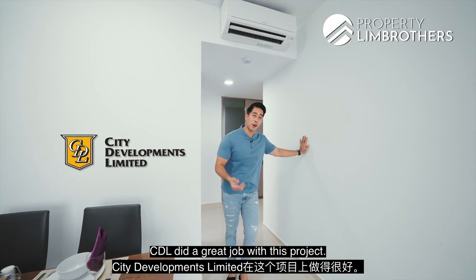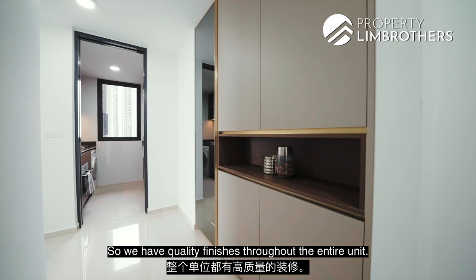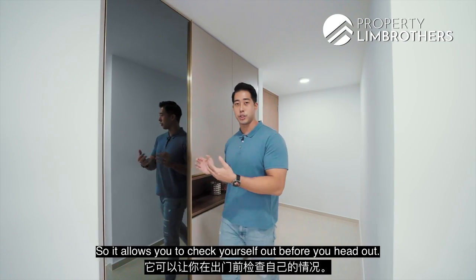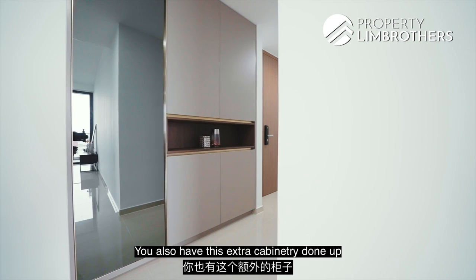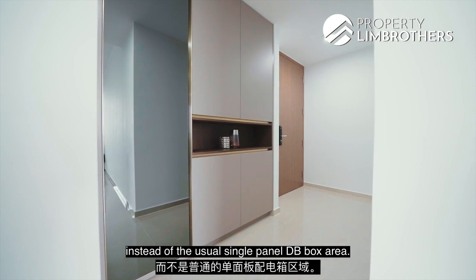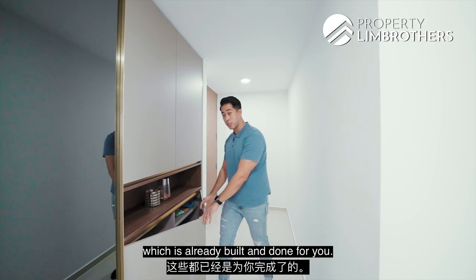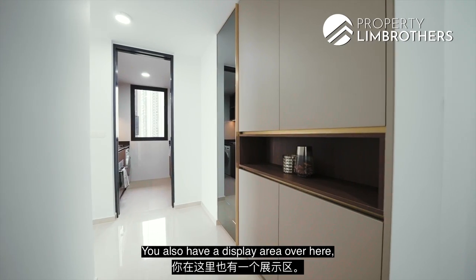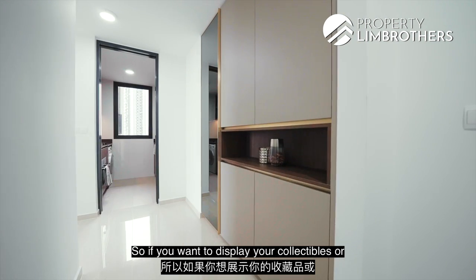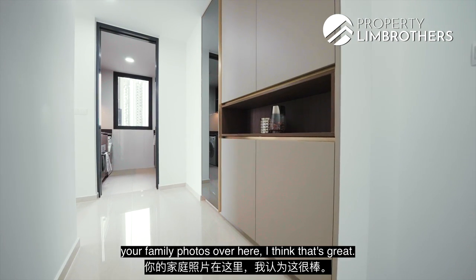CDR did a great job with this project — you have quality finishes throughout the entire unit. Coming into your entrance, you have a smoke-tinted glass mirror so you can check yourself out before heading out. You also have extra cabinetry done up instead of the usual single-panel DB box area, giving you extra shoe cabinetry space already built in. There's also a display area with wooden-patched finishings — great for collectibles or family photos.